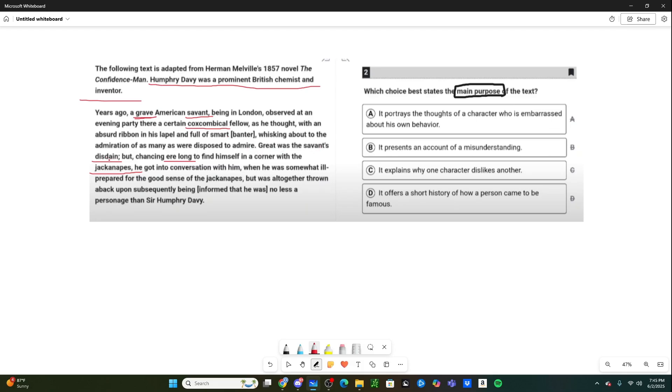Great was the savant's disdain — disdain means hate or contempt. He's not happy that this fellow is getting so much admiration. But ere long — meaning not long after — wanting to find himself in a corner with the jackanapes (which means somebody very conceited and arrogant), he got into conversation with him. He was somewhat ill-prepared for the good sense of the jackanapes, and was altogether thrown aback upon subsequently being informed that he was no less a personage than Sir Humphrey Davy — the prominent British chemist and inventor. So this American is surprised to realize that the coxcomical fellow is actually Sir Humphrey Davy.